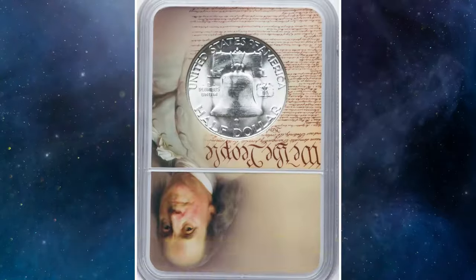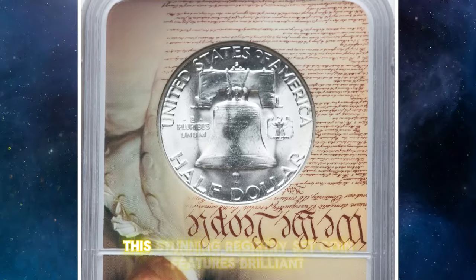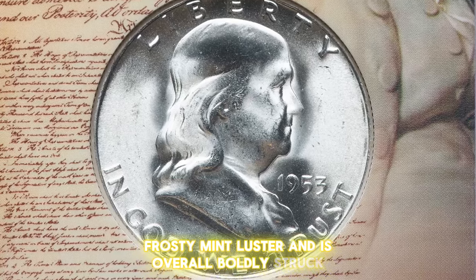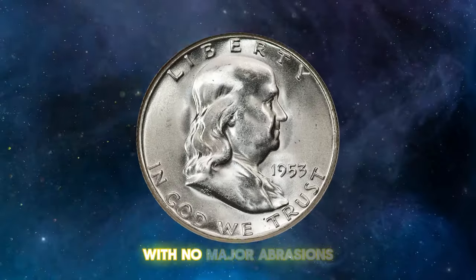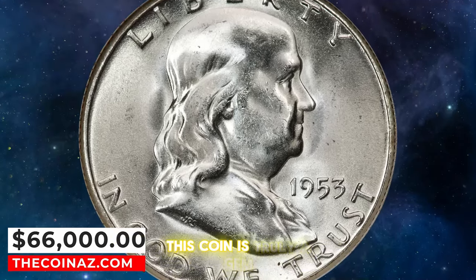At PCGS, two MS66 coins are the finest with full bell lines. This stunning registry set coin features brilliant frosty mint luster and is overall boldly struck. The bell lines and other details are exceptionally well-defined for the issue. With no major abrasions to detract from its outstanding visual appeal, this coin is truly a gem.